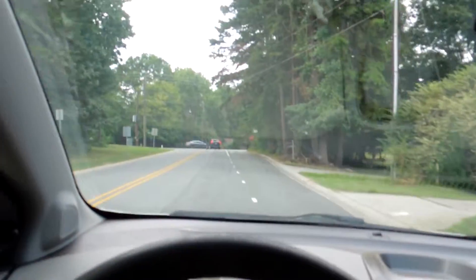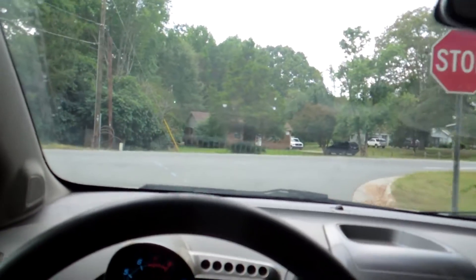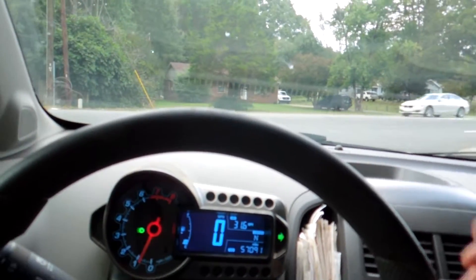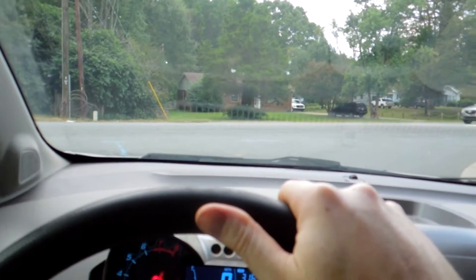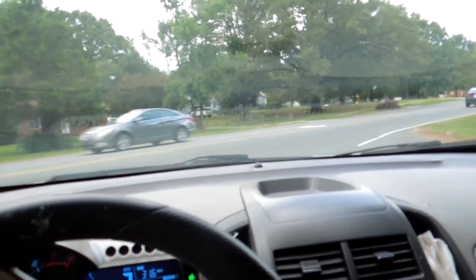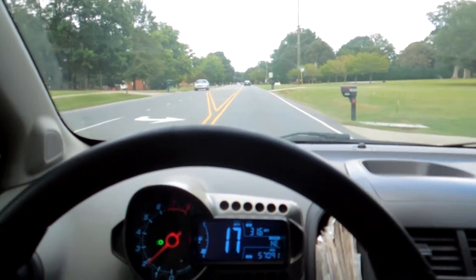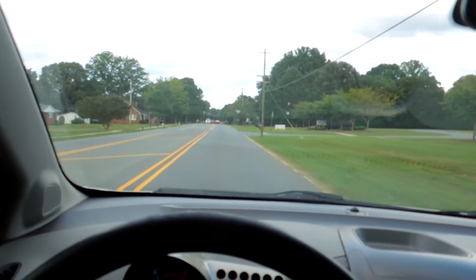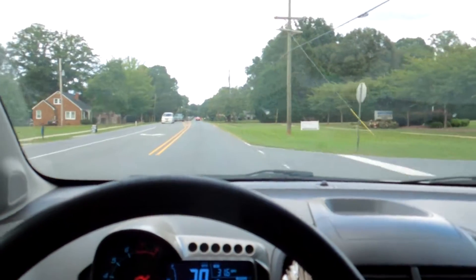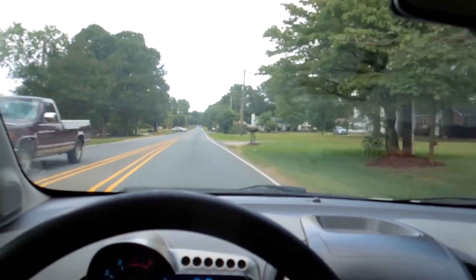Now we're going to take a right-hand turn and stop. Clutch in, shift to neutral, press on the brake, clutch is still pressed in. Shift to first, little bit of gas, halfway clutch out — here we go, rest of the clutch out. In on the clutch, shift to second, little bit of gas, there's the clutch back out. Clutch in, shift to third, little bit of gas, let the clutch out. Now we're going to fourth: clutch in, shift to fourth, little bit of gas, let the clutch out.